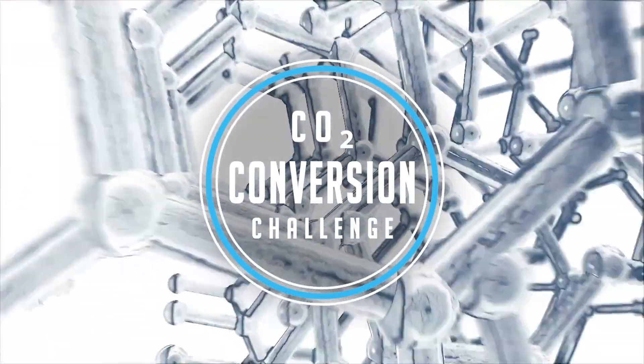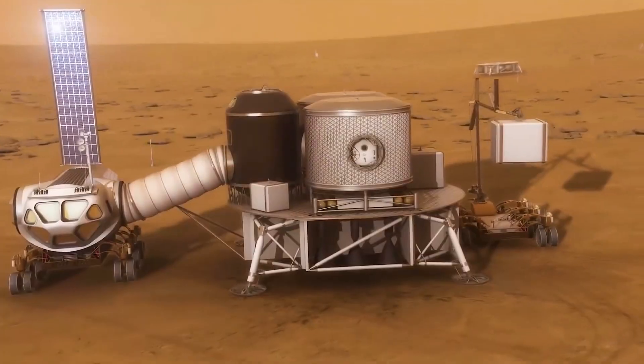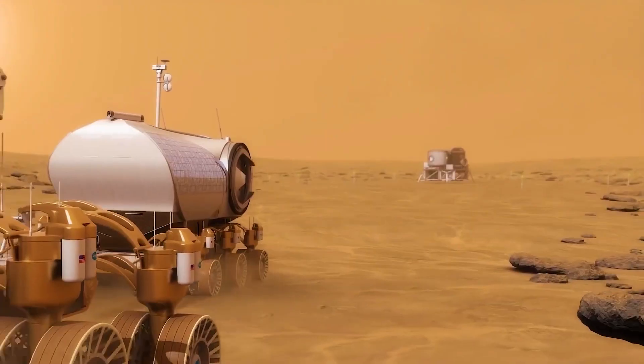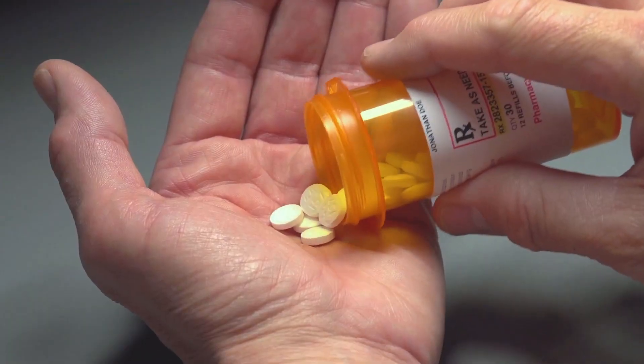NASA's CO2 Conversion Challenge is all about converting carbon dioxide into sugars as a step to creating mission-critical resources. By combining these byproducts with on-site materials, we could create fuels, food, construction materials, and even medicine.